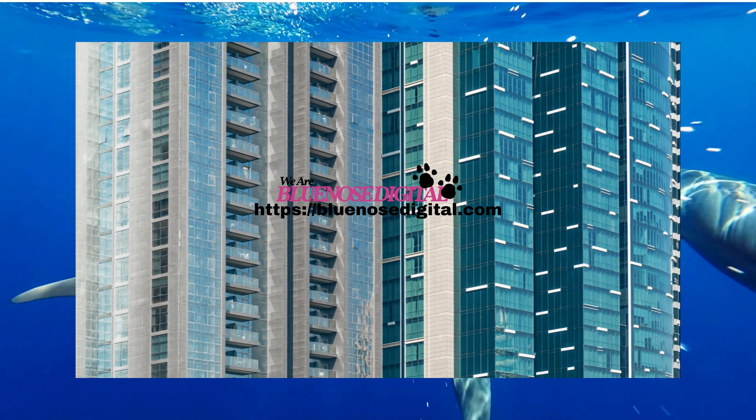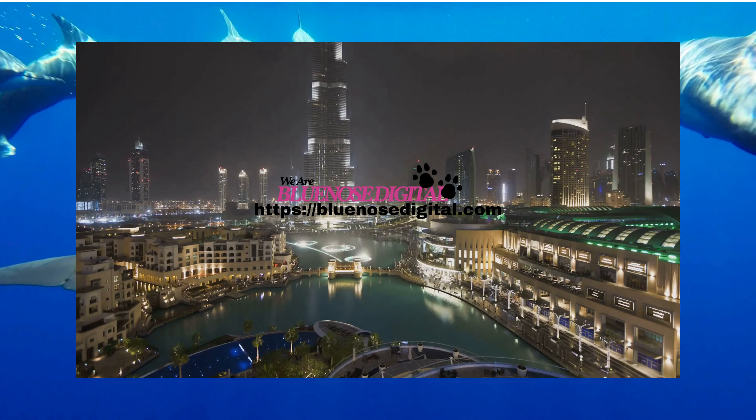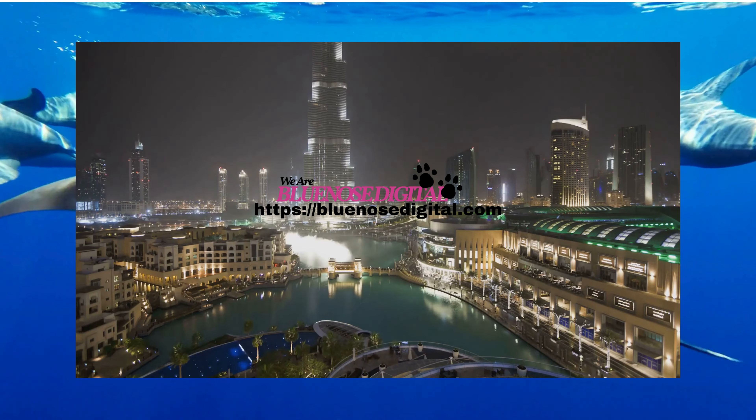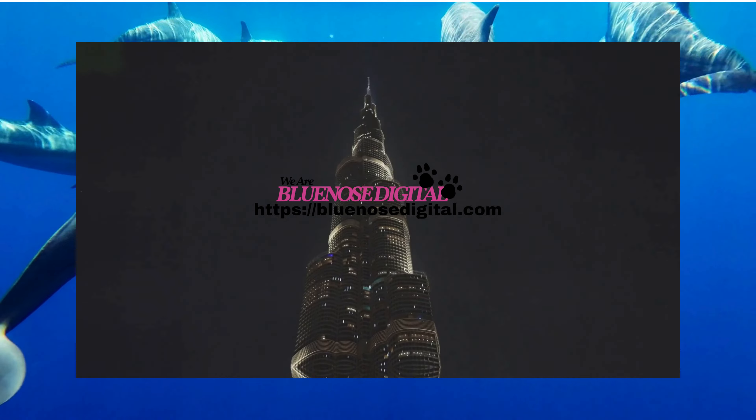The exterior cladding of the Burj Khalifa consists of over 28,000 hand-cut glass panels, each one meticulously crafted to withstand Dubai's extreme summer temperatures. It's not just a building, it's a work of art.